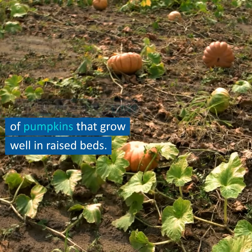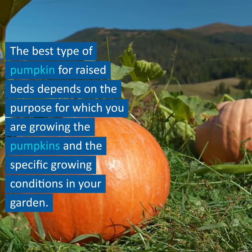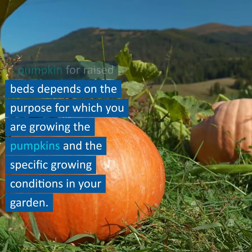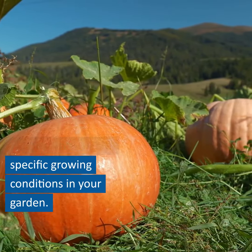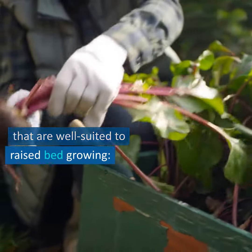There are several types of pumpkins that grow well in raised beds. The best type of pumpkin for raised beds depends on the purpose for which you are growing the pumpkins and the specific growing conditions in your garden. Here are a few examples of pumpkins that are well-suited to raised bed growing.